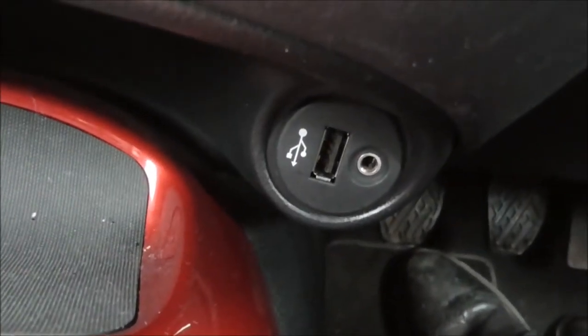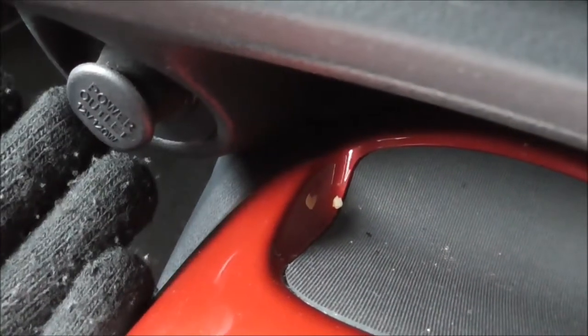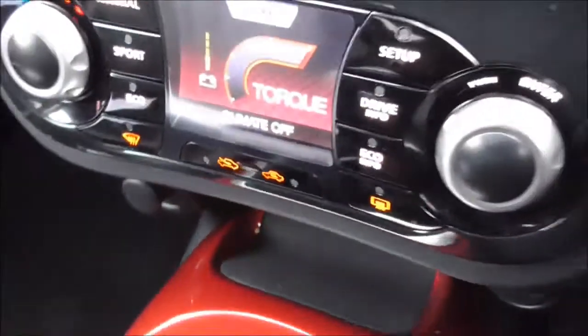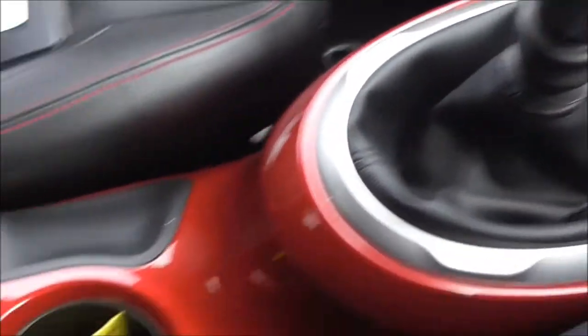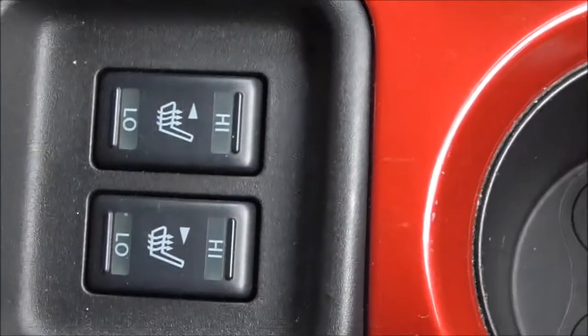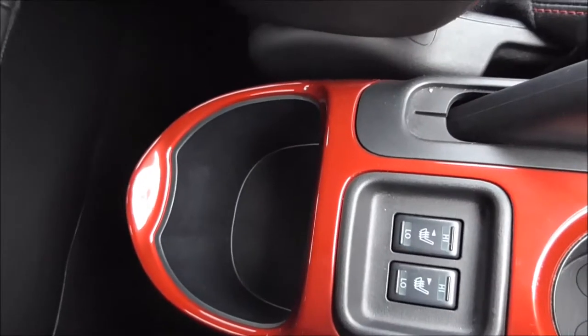Coming further down here, you do have your USB and AUX inputs, and on the other side you have your 12-volt accessory socket for charging any electrical items like iPhones, smartphones and iPods. Coming down here, you have your 6-speed manual gearbox, double cup holder, handbrake, and just here you have controls for your front passenger and driver heated seats, and a large storage space at the back of the console to be used by people in the back or the front.